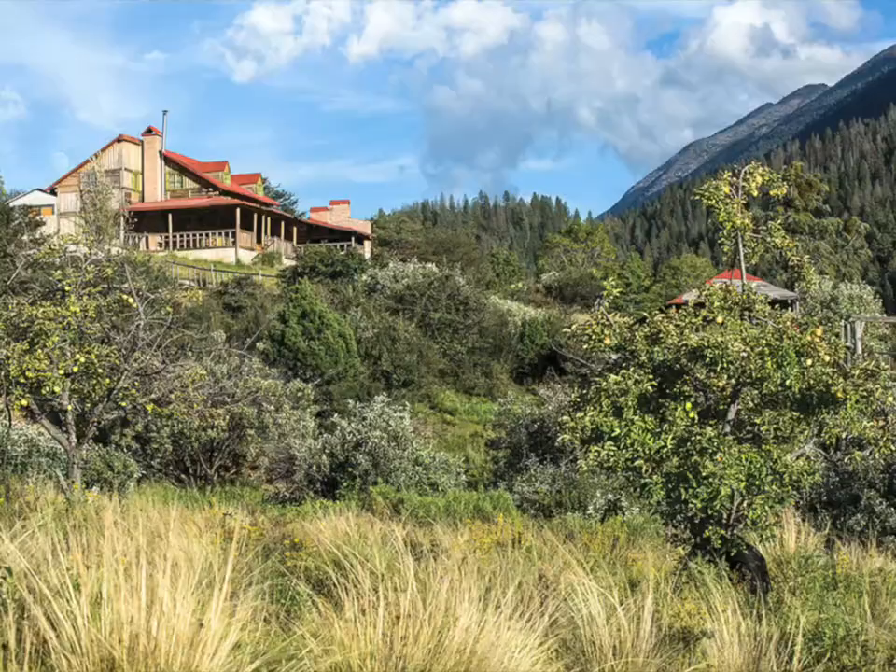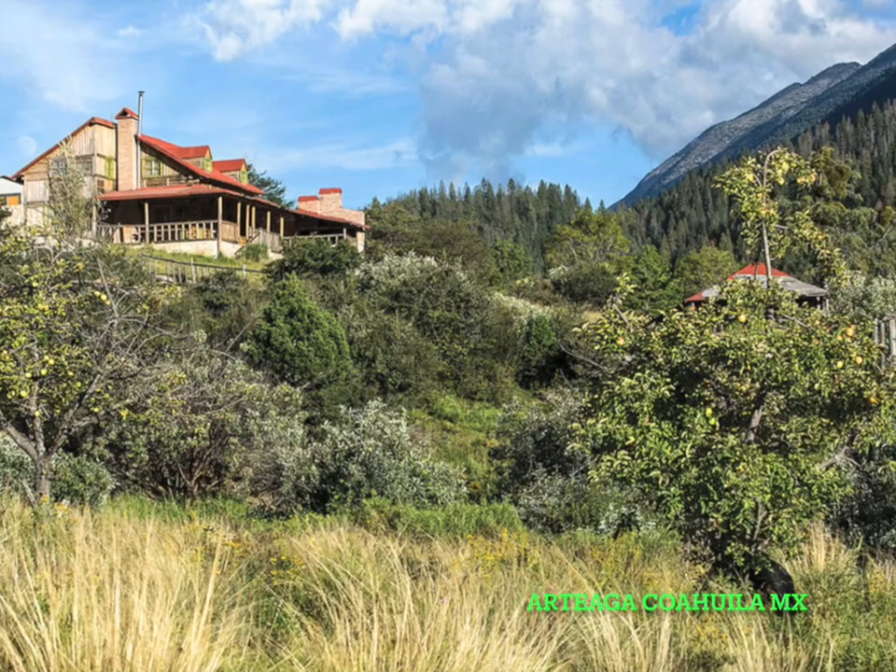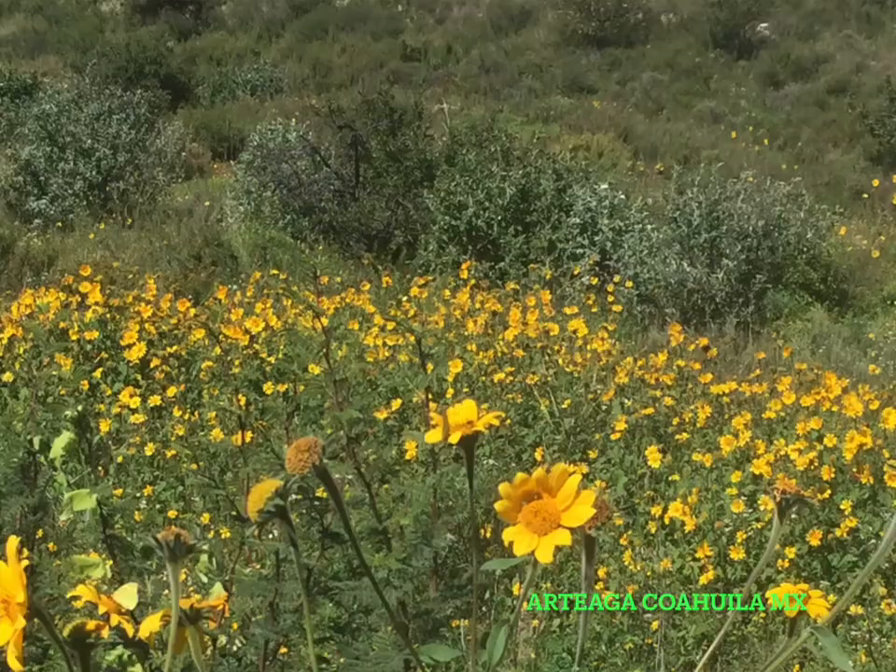A few weeks ago I posted a video of a butterfly on my Facebook and got a lot of comments. I was pretty proud of that picture, but it took me three years to get it. Three years ago at the end of September, probably early October, I noticed a lot of monarch butterflies and wondered why there were so many here in Mexico. I was used to seeing them in southern Ontario, so I did a little research.